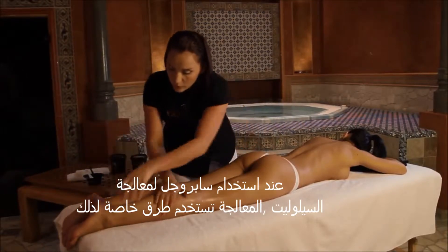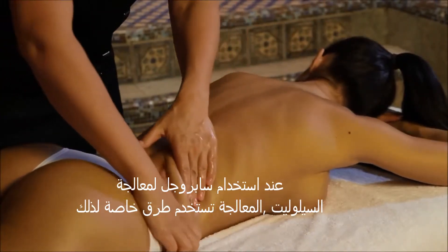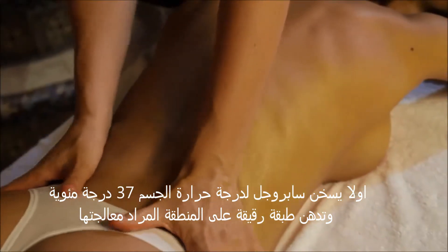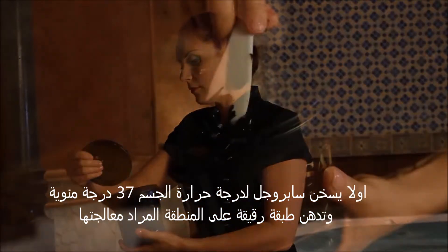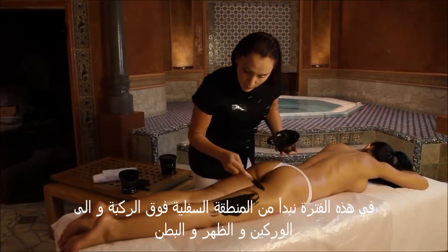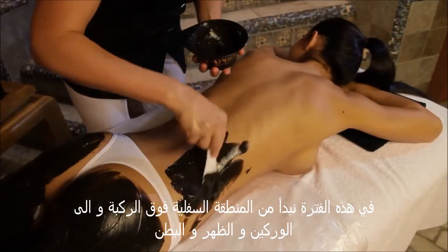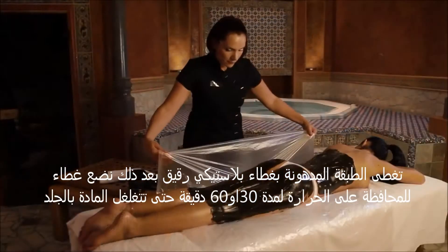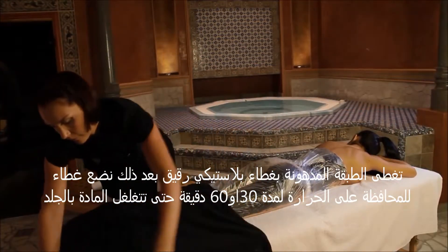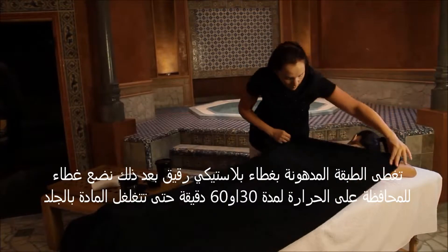When using Sapropel for cellulite, a massage therapist will apply it using a specific technique. First, heating Sapropel to body temperature of 37 degrees Celsius, the therapist will apply a thin layer of Sapropel to the specific problem area — starting with the knee to the pelvic area, lower back and stomach. A thin plastic sheet will then be wrapped around the affected area and covered with a blanket for warmth for approximately 30 to 60 minutes to enable Sapropel to work.